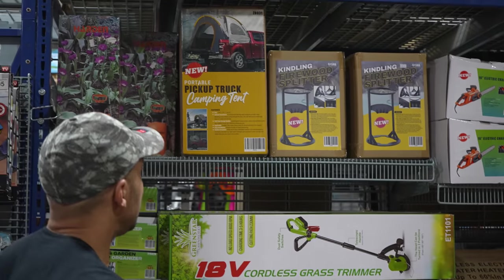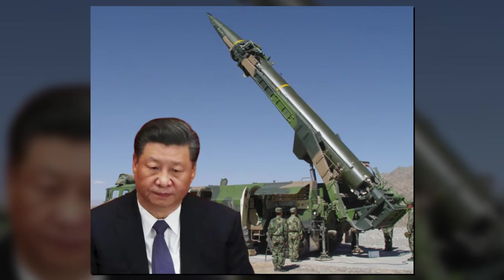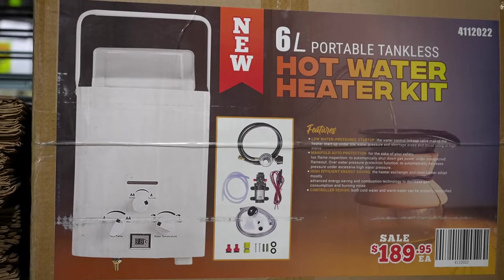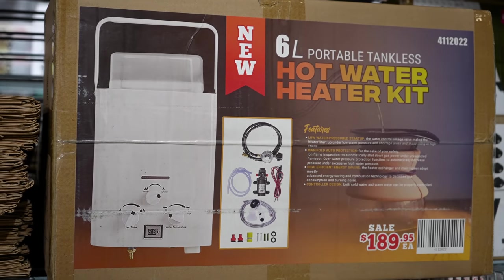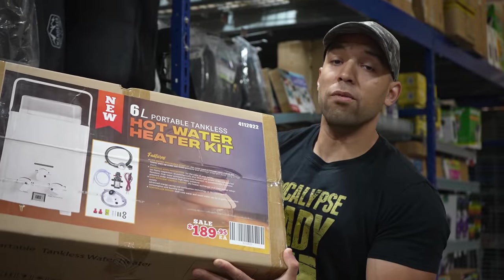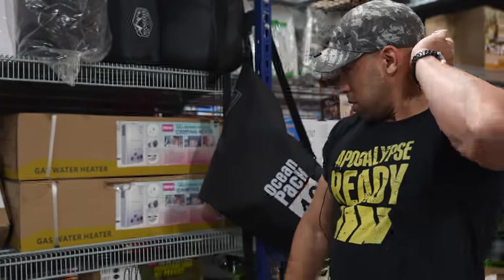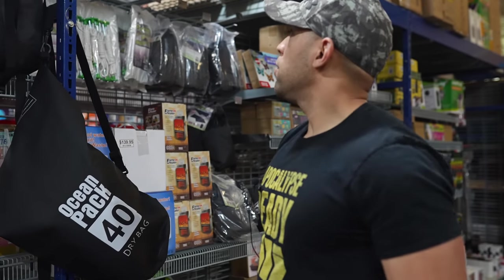There's a portable pickup truck camping tent — probably made in China, but you know. Up next is the portable tankless hot water heater kit. This is propane, I believe. These things actually work very well. You could charge for hot showers after it goes down, but make sure you have a very large supply of propane.